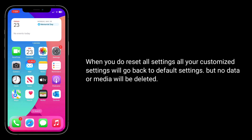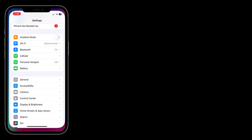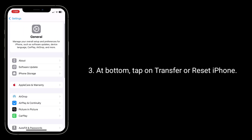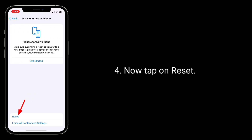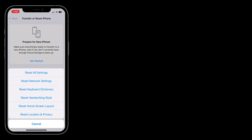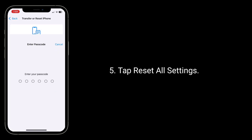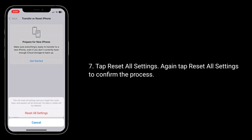Solution 4 is to Reset All Settings. This will restore all custom settings to default but no data or media will be deleted. Launch the Settings app, tap General, tap Transfer or Reset iPhone, tap Reset, then tap Reset All Settings. Enter your passcode and confirm by tapping Reset All Settings.